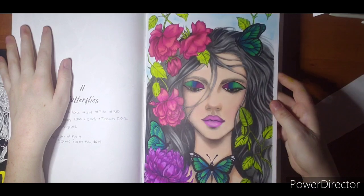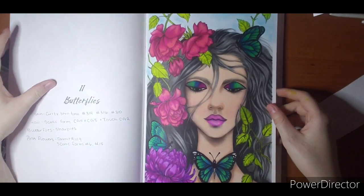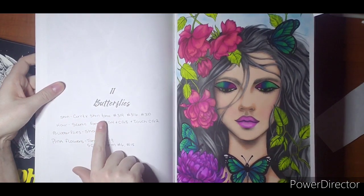I like her gray hair. I touched it up with pencils after doing alcohol marker. This is pastel background. I kind of just made a note to myself what I used. Her skin was arctic tones.